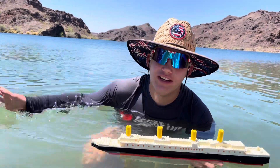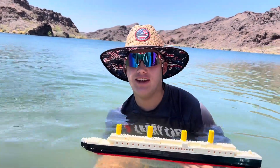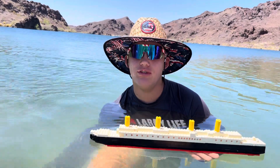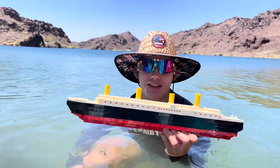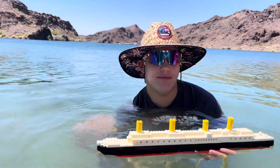This is Larry from Larry Life and today we are here at Lake Havasu in Arizona. We got a cool cover in. We got the Titanic here and we did a few sinkies with it. Let's drop it in and do a sinky, but first we gotta get an iceberg.